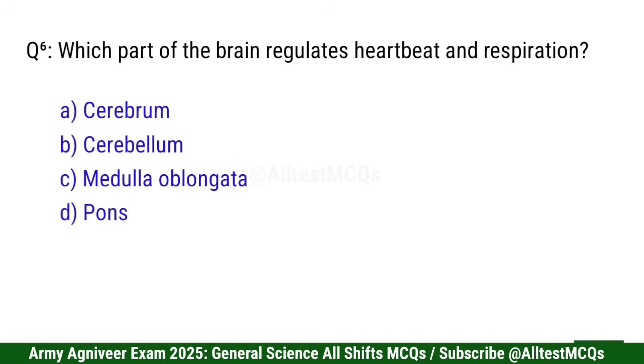Question 6: Which part of the brain regulates heartbeat and respiration? Correct option is C: Medulla oblongata.